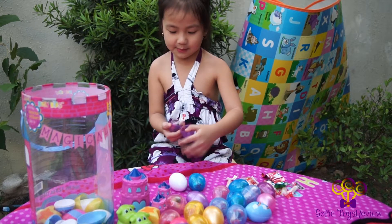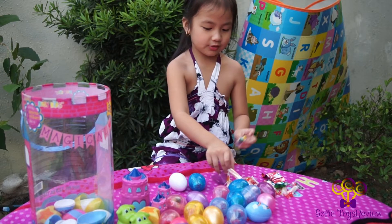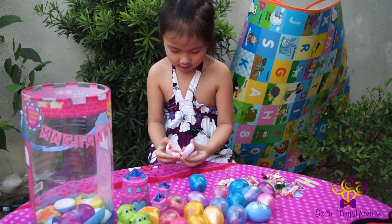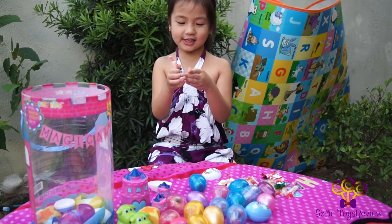More jelly beans! More stickies! And another Smarties! Now let's open the rainbow! More jelly beans and more Smarties!